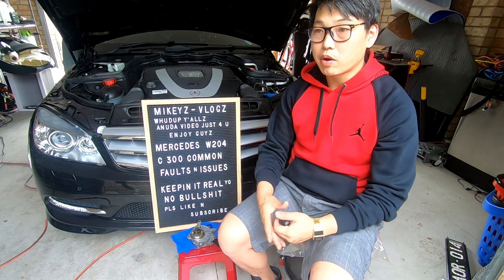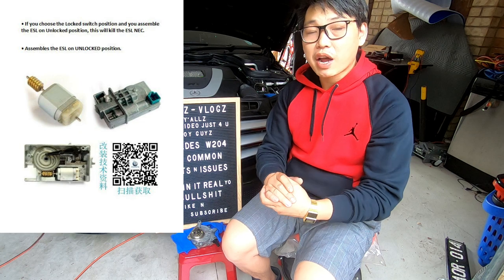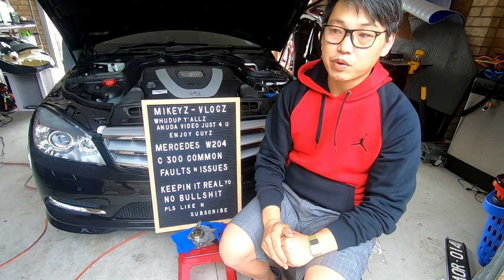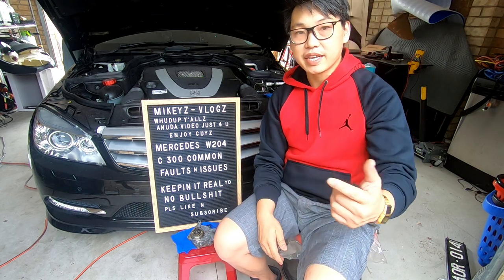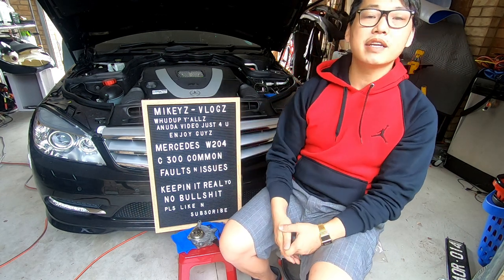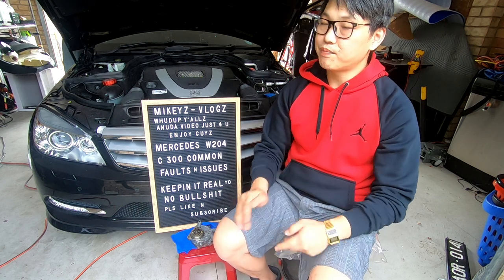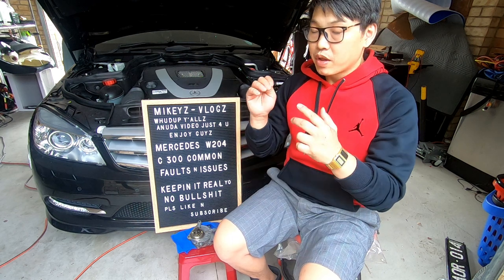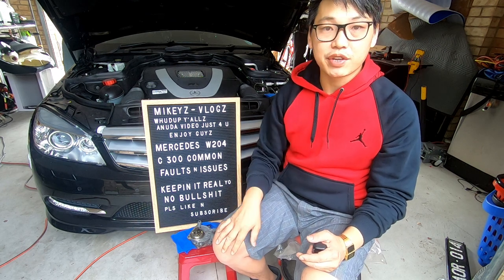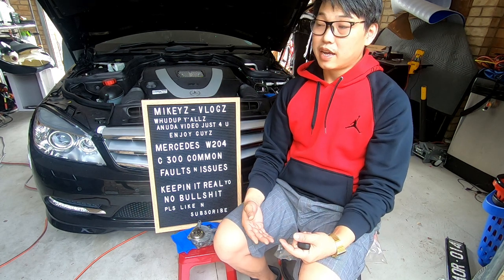The first common fault — and this applies to all W204 models — is the ESL (Electronic Steering Lock). This is something you cannot avoid. One day your car is just going to stop working: you put the key in and the EIS isn't going to read it because the ESL has malfunctioned. This is a catastrophic fault, but as I explained in a previous video, it's only catastrophic to a certain extent. When the signs start showing that your ESL is failing, get straight on it — don't wait until it fails completely.